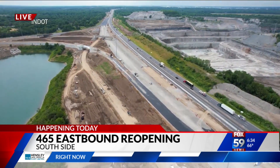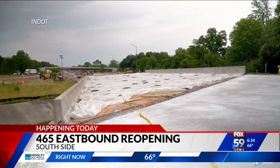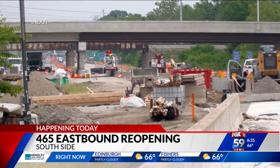NDOT first closed the interstate in early June with plans to reopen the road in three weeks. They nailed that deadline, and after being closed for the majority of the month, Kylie Kramer with NDOT says a lot has happened in a short amount of time.